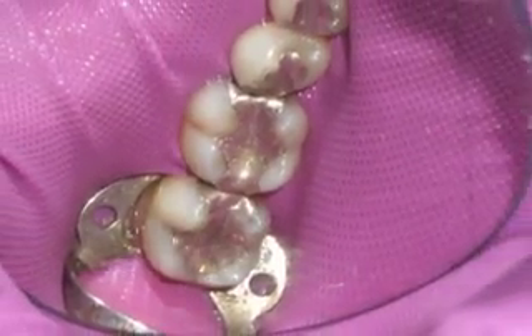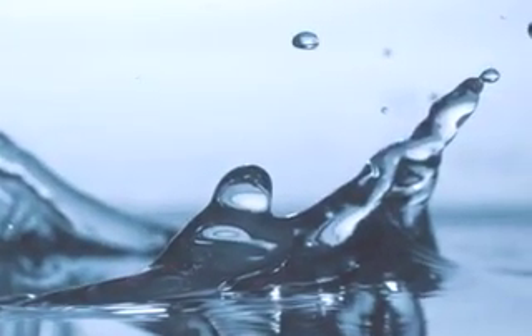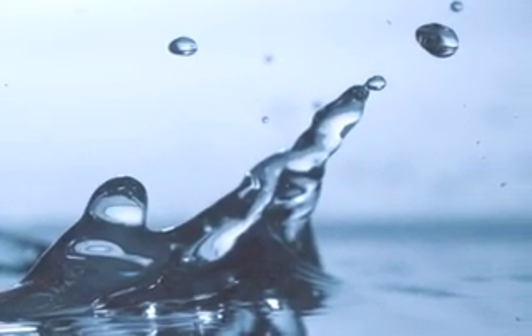We also drape every tooth in what's called a rubber dam so that none of the little particulate from the filling material goes down their throat. In addition, we use copious amounts of water spray to virtually drench the mercury vapor that comes off the filling when it's removed.